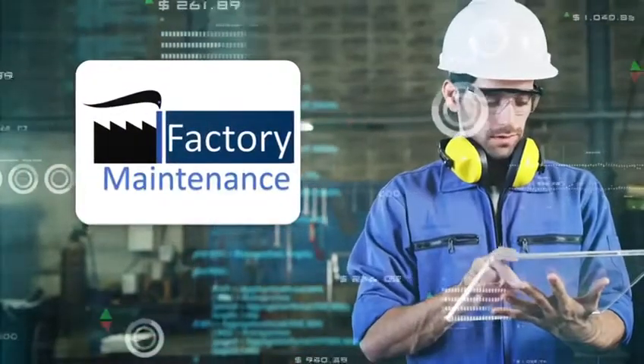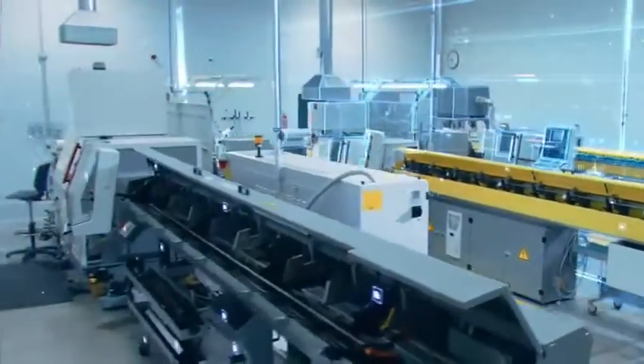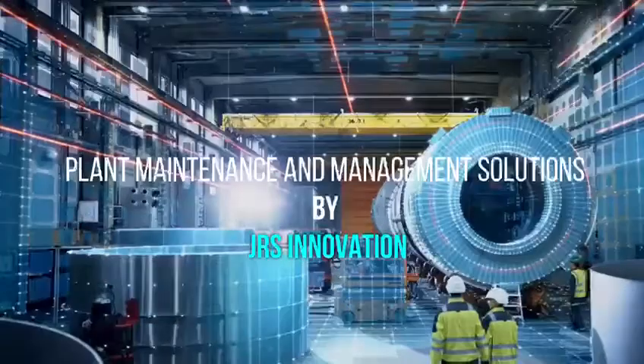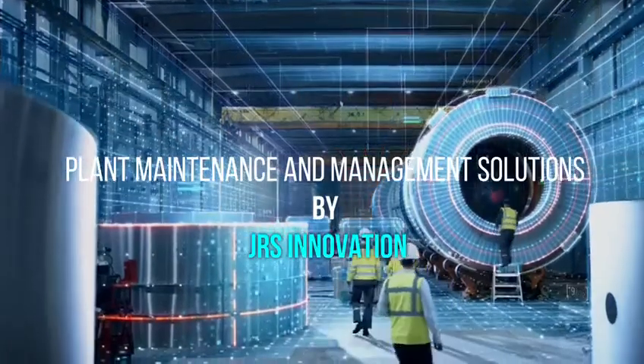iFactory Cloud solutions boost the Industry 4.0 journey and improve manufacturing productivity. Plant maintenance and management solutions by JRS Innovation — a powerful combination of cutting-edge technologies.